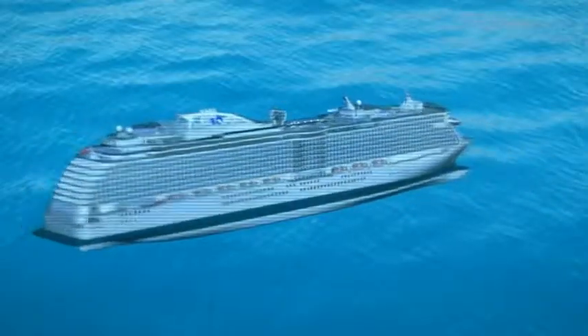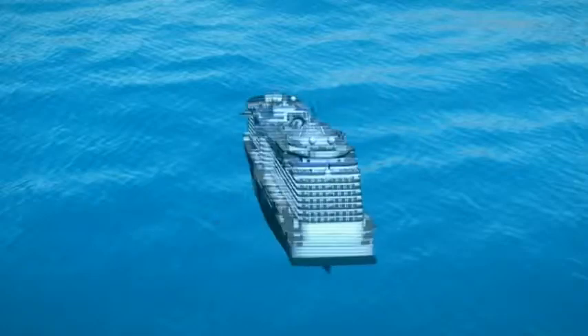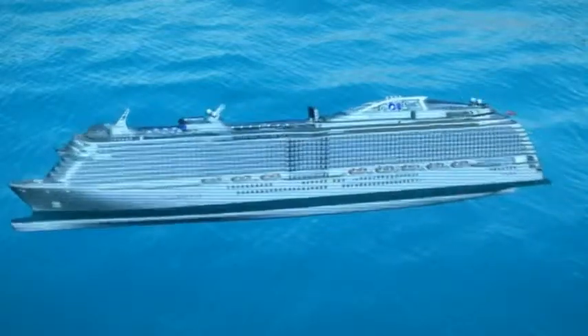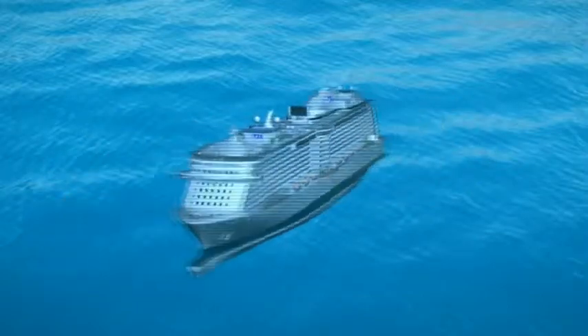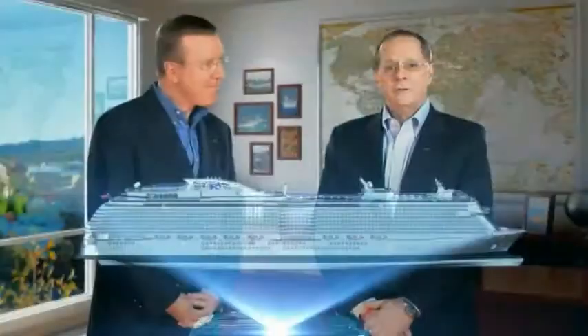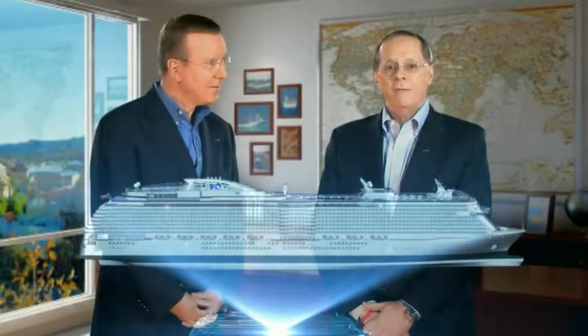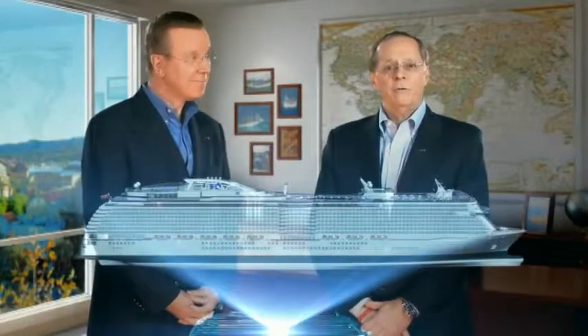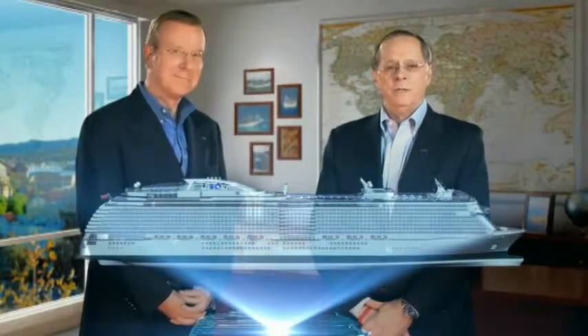The sweeping lines of the new, larger Royal Princess presents an attractive profile for this 141,000 ton beauty, and she'll comfortably accommodate up to 3,600 passengers. Her innovative design provides more space than ever before, allowing for exciting new venues and an even greater variety of ways for our passengers to escape completely.